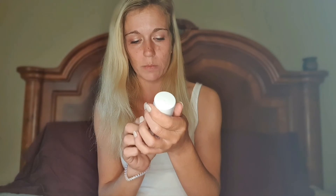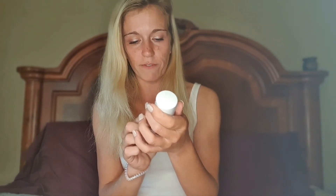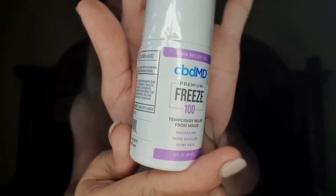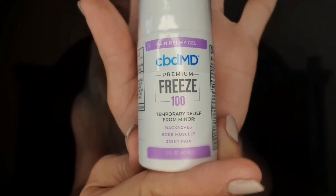Also got some pain relief gel from CBD MD — that's the company. It's called Premium Freeze, 100 milligrams, for temporary relief from minor back aches, sore muscles, and joint pain. Two fluid ounces. That would be cool to try — I work out in the field, I build things, and I get sore all the time.